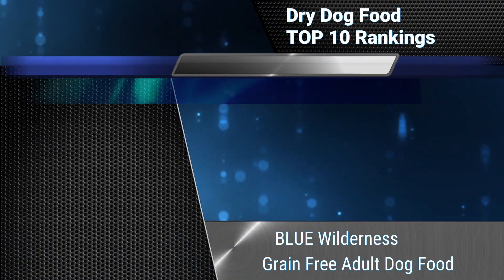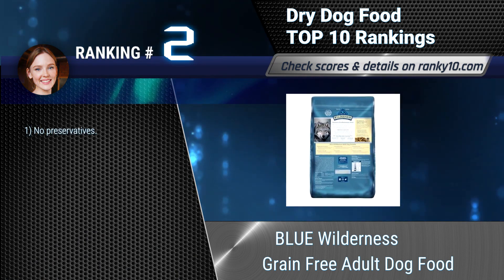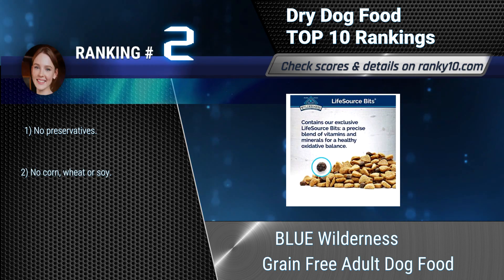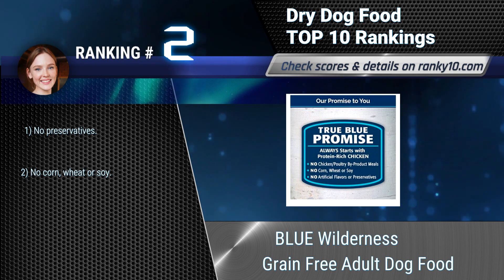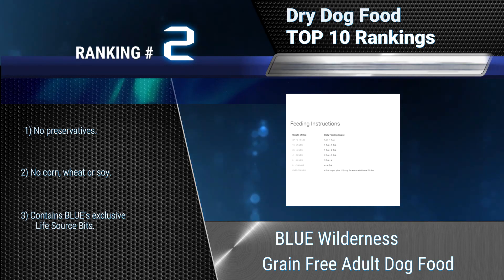Ranking number 2: Blue Wilderness Grain-Free Adult Dog Food. Always features real meat as the first ingredient. Made with deboned chicken, chicken meal, and fish meal to supply the protein your dog needs. A high-protein, grain-free natural dog food enhanced with vitamins and minerals. No preservatives, no corn, wheat, or soy. Contains Blue's exclusive Life Source Bits.